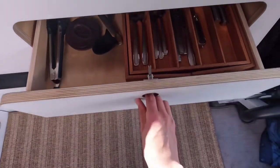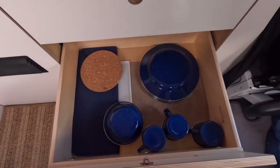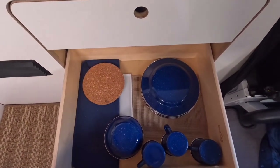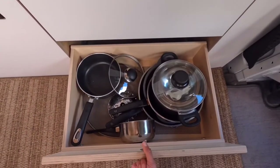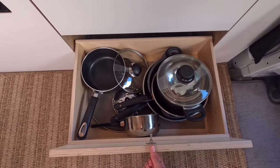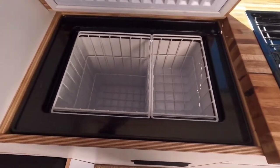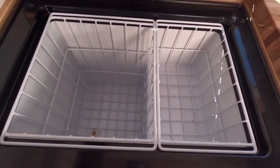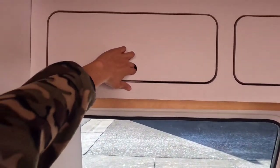In each of these drawers it has a little locking mechanism. All of this comes with the rental - we've got utensils, plates, bowls, mugs, and then some more cooking utensils, pots, pans, all that good stuff. Next up we have a little fridge in here, which is nice to put some veggies and keep some stuff cold.